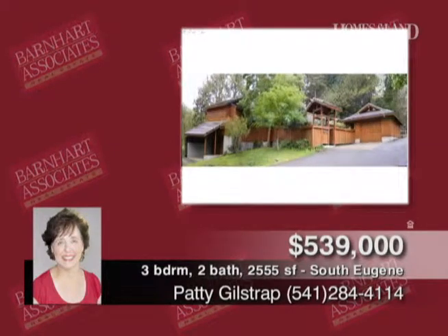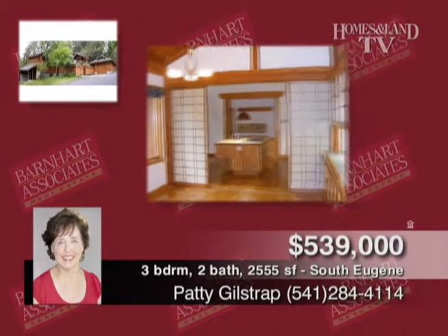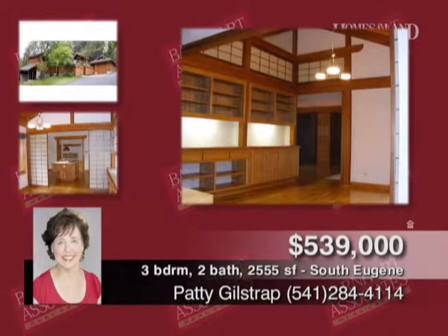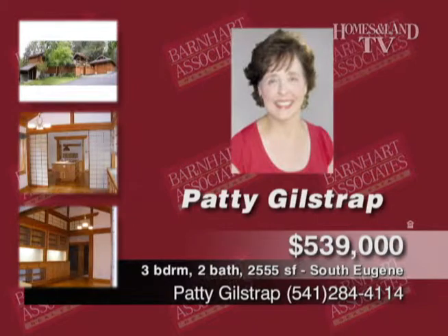Patty Gilstrap presents this fabulous Fox Hollow Custom Home. It offers wonderful attention to detail, wood flooring, vaulted ceilings, and custom finishings. It includes three bedrooms, three baths, and a separate living area. 1.63-acre lot offered at $539,000. Call Patty Gilstrap.